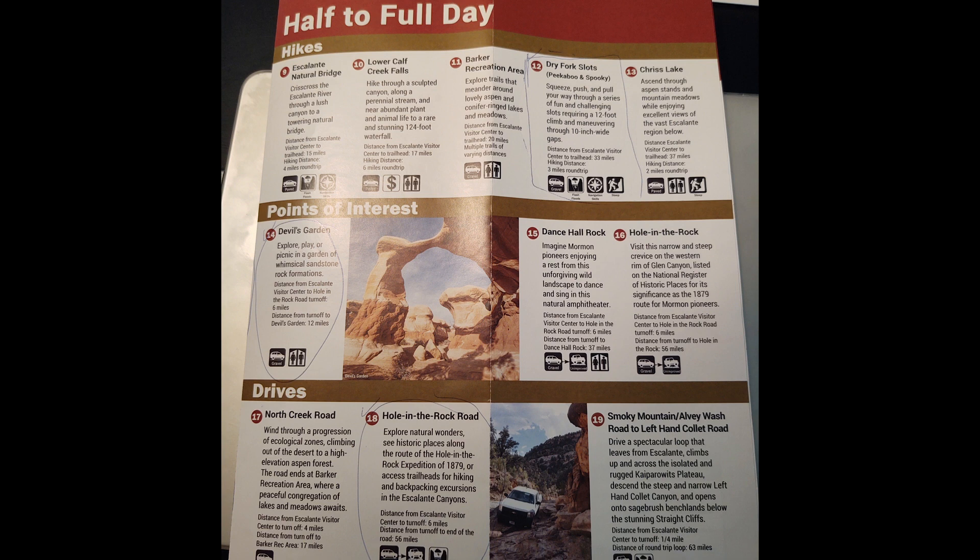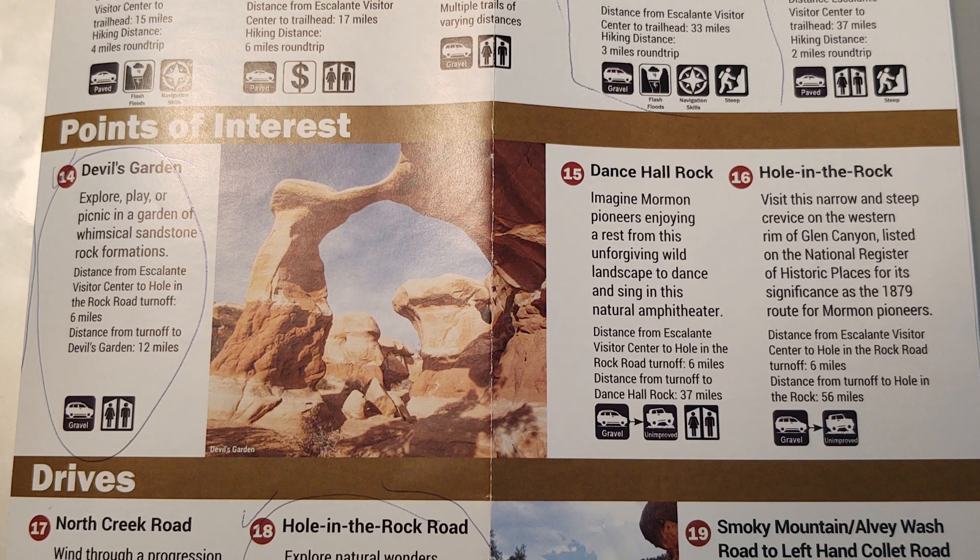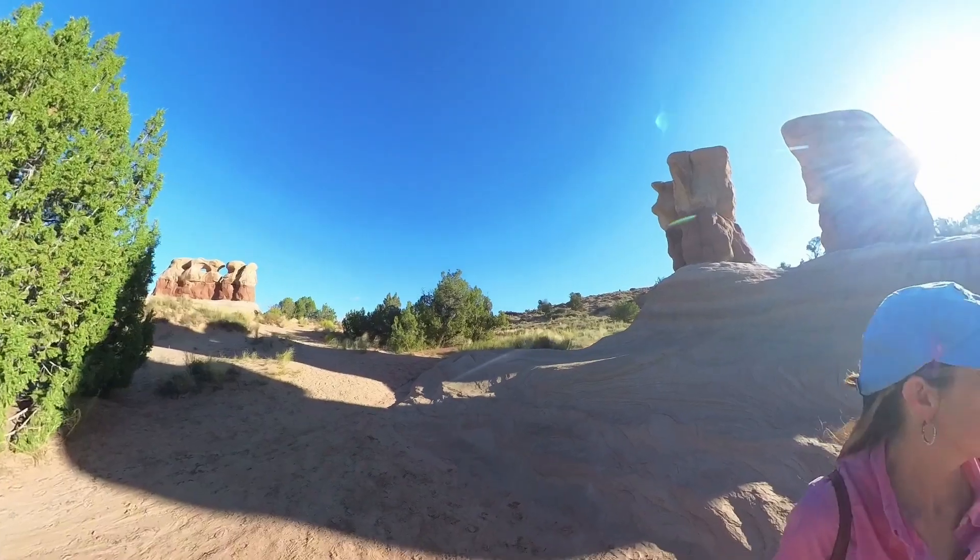We're going to start with a drive on Hole in the Rock Road — the road we came in on last night to boondock. On the brochure, number 18 shows the road is 56 miles, which is a very long way. It's also four-wheel drive so it can get pretty rough. We won't do the whole road, but we're going to do some of it. Our first stop is going to be the point of interest at number 14, called the Devil's Garden.